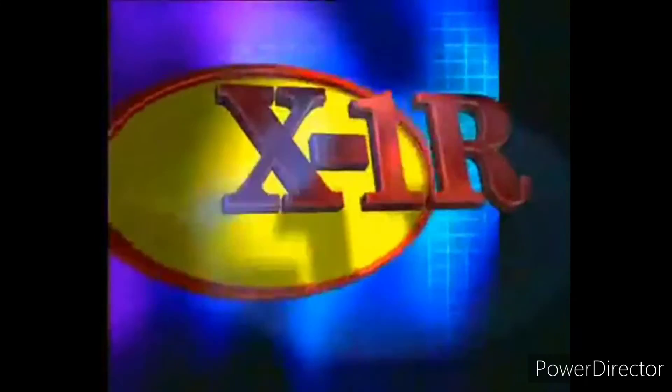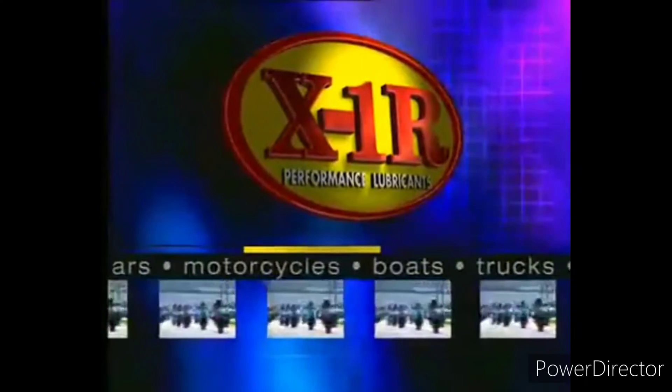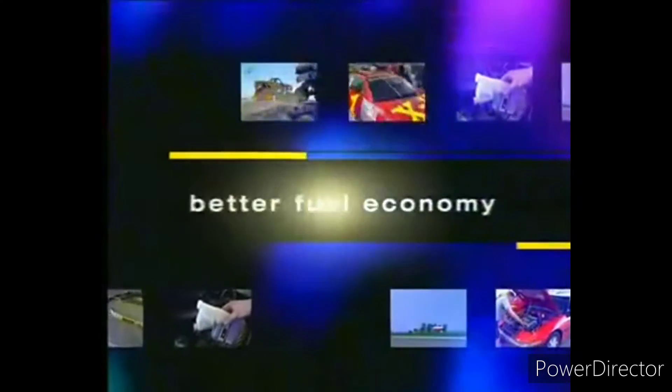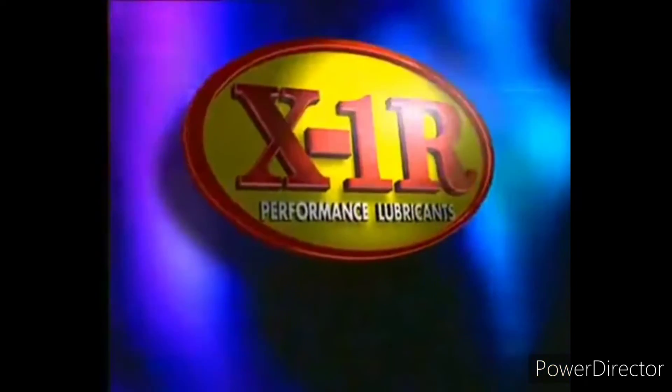The answer is X1R, the next generation lubricant for your motor. From cars to trucks, motorcycles to boats, it works. Just pour X1R in and your vehicle will have better fuel economy, more horsepower, and a longer lasting engine, because X1R is the friction eliminator.